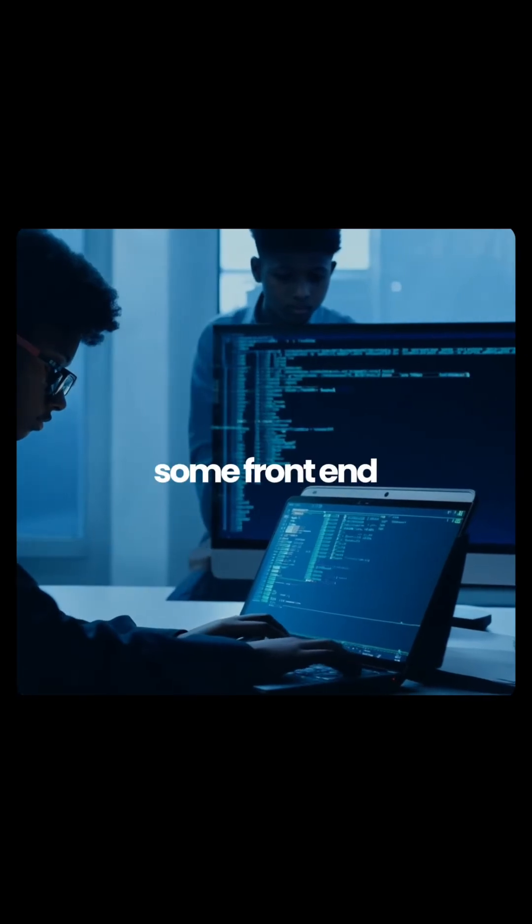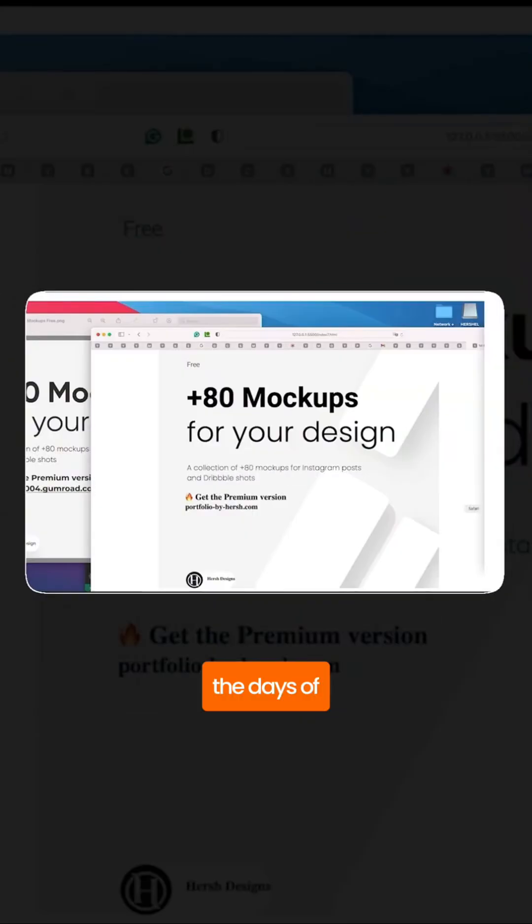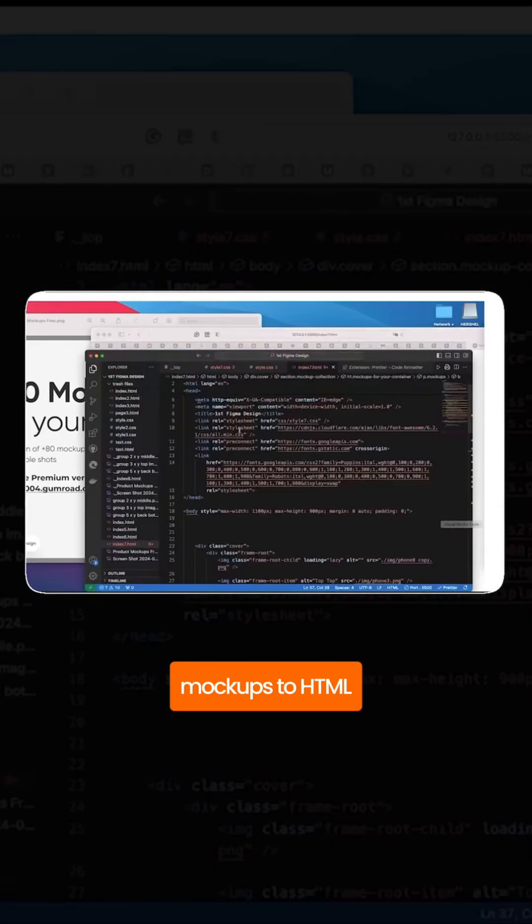The wildest part — this is making some front-end developers really nervous, and honestly, it should. The days of just converting mockups to HTML and CSS — that job is being automated away right now.